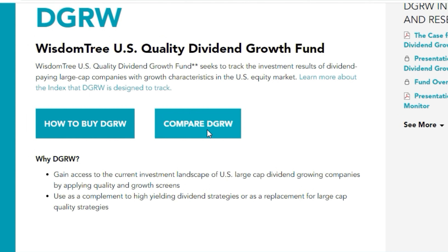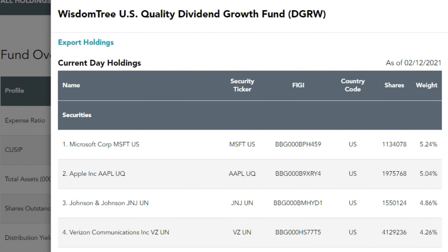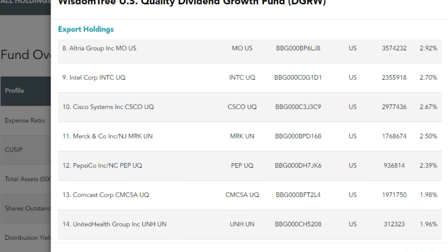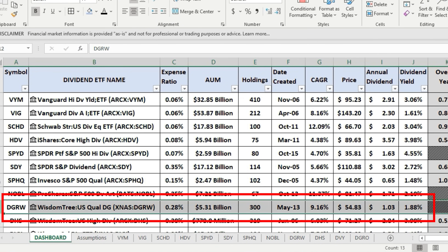Then we have the WisdomTree U.S. Quality Dividend Growth Fund, DGRW — focused on growth companies, so we see Microsoft, Apple, Johnson & Johnson, Verizon, Procter & Gamble, Coca-Cola, Pfizer, Altria, Intel, Cisco, and Merck. It has an expense ratio of 0.28%, $5.31 billion AUM, 300 holdings, a five-year CAGR of 9.16%, annual dividend $1.03, and a yield of 1.88% — lower yield expected for a dividend growth-oriented fund.